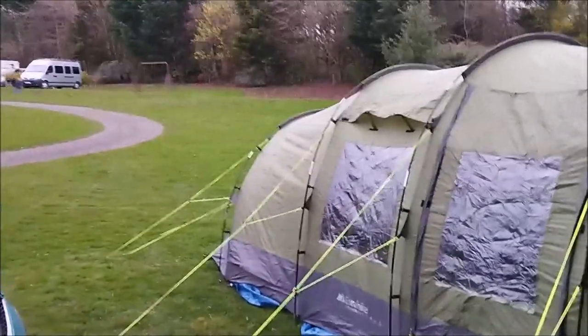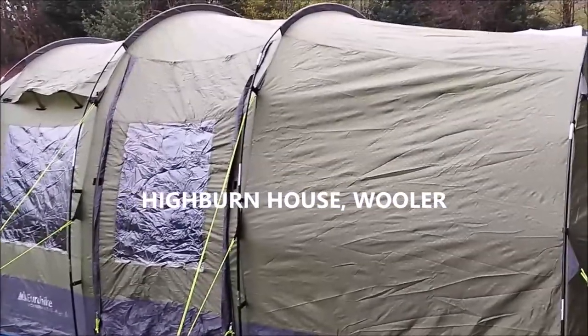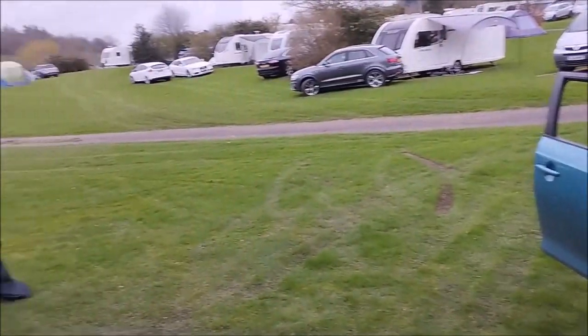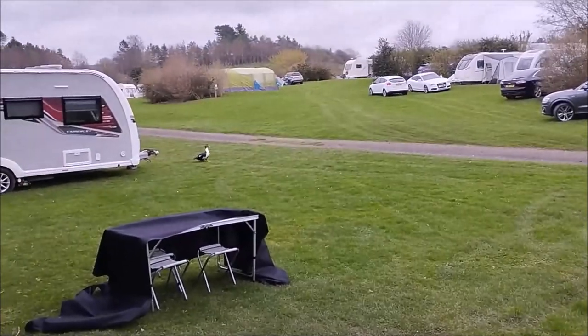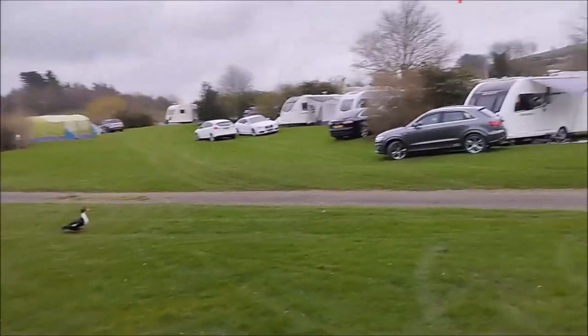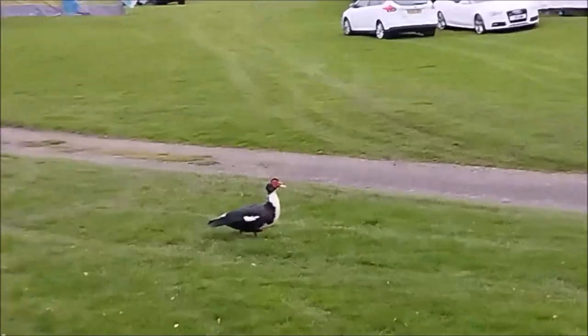We're back at Wooler. 7th of April 2022. I've had a couple of days in Wooler. I've had to use my camera because my action cam doesn't seem to want to work with the memory card — I may have put the wrong one in. So it's a nice quiet evening, expecting a busy weekend, and it's nice to see a return.